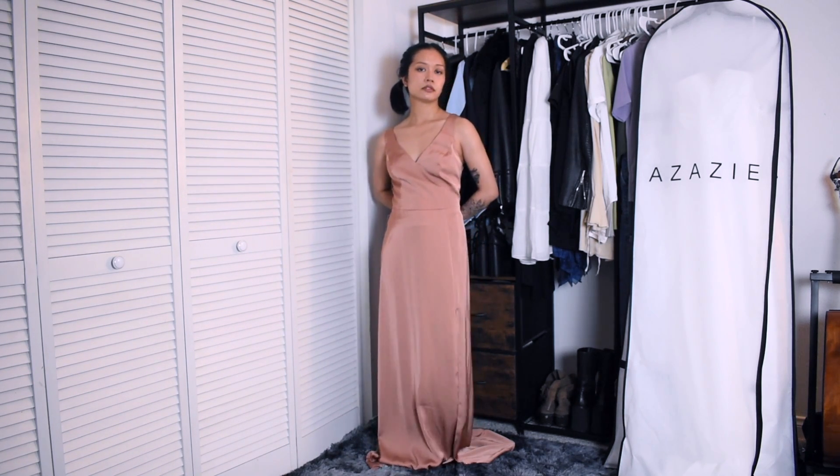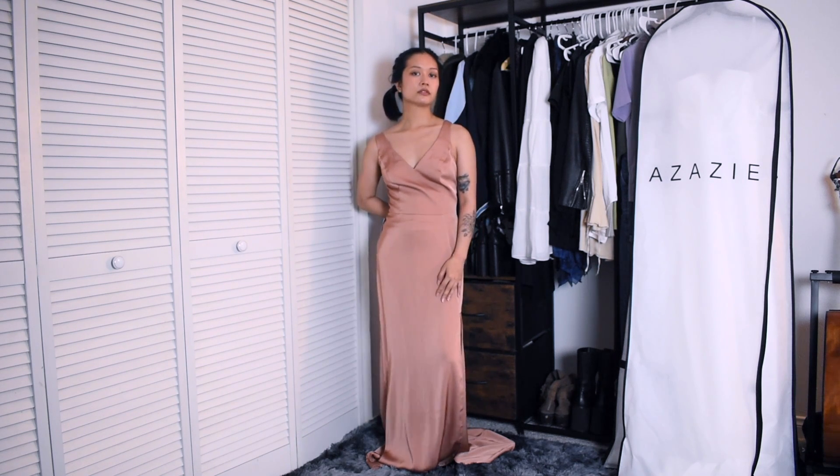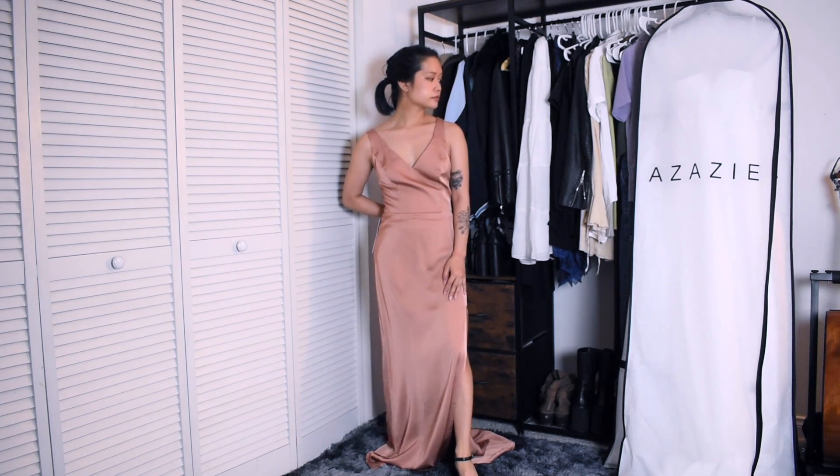I think this one is also a really great choice for a bridesmaid, and again these dresses come in a very wide selection of colors.